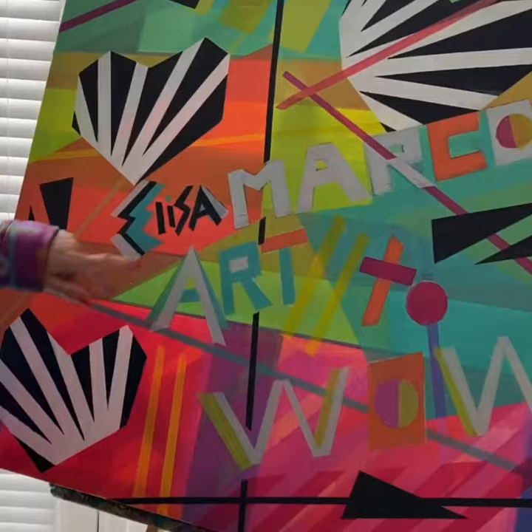This original, fun painting is my brand — Elisa Marconi, Art to Well. And the hoodie.